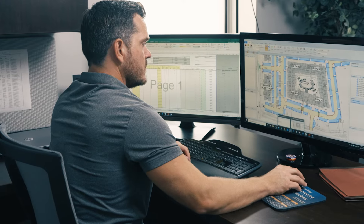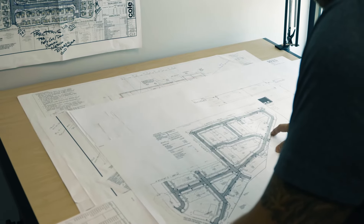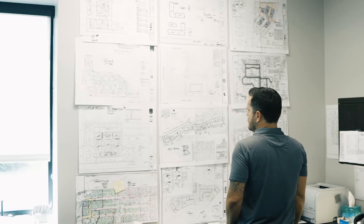Before using eTakeoff, our estimates were done on paper plans using a digitizer, and that was slow, it was cumbersome, it was prone to errors. It made the transition from estimating to project management more complicated than it needed to be.